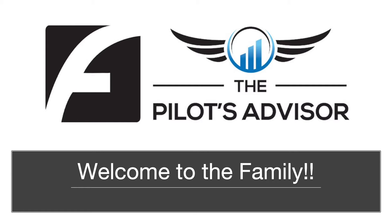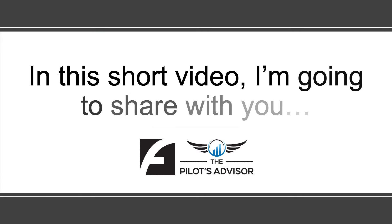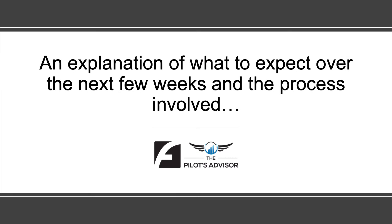Welcome to the Pilots Advisor family. We are so excited to have you. In this short video I'm going to share with you an explanation of what to expect over the next few weeks and all the processes involved.